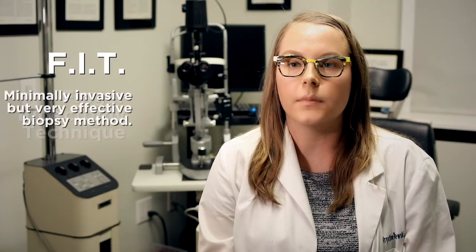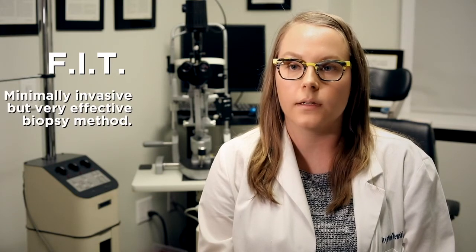An FIT is a minimally invasive but very effective biopsy method developed by Dr. Finger, which allows him to obtain pieces of tissue and cells large enough for pathological evaluation. However, the FIT only requires a very small incision.